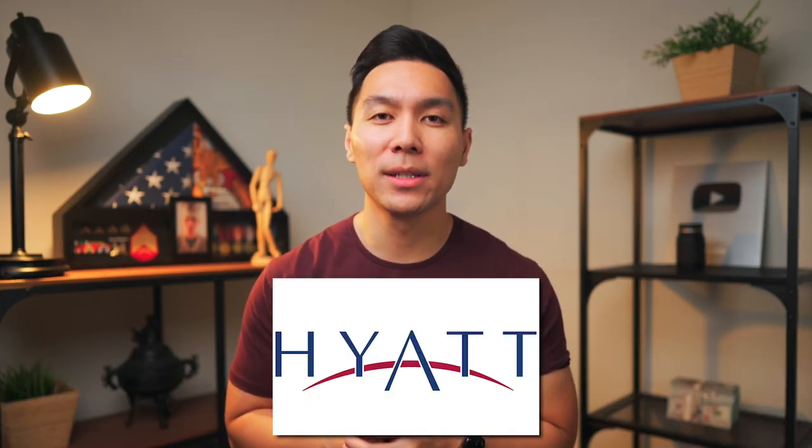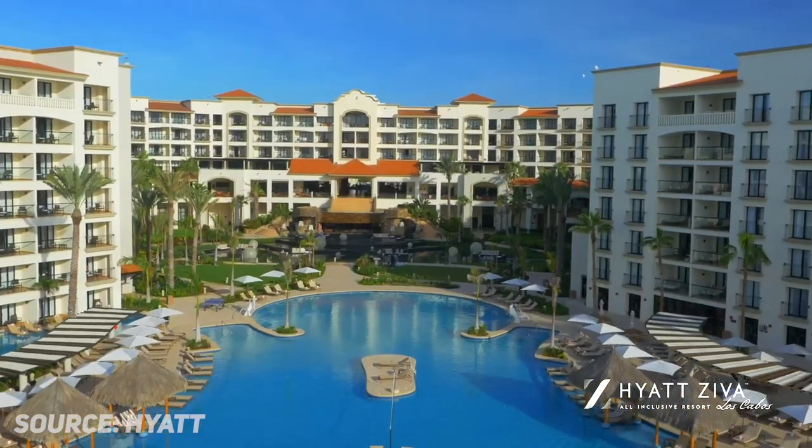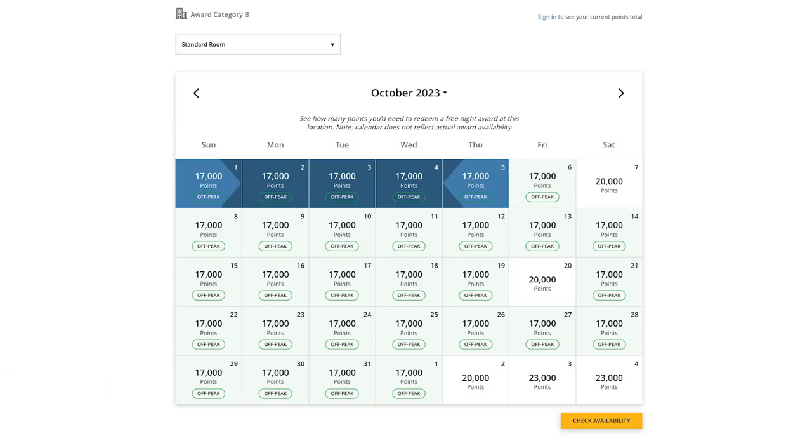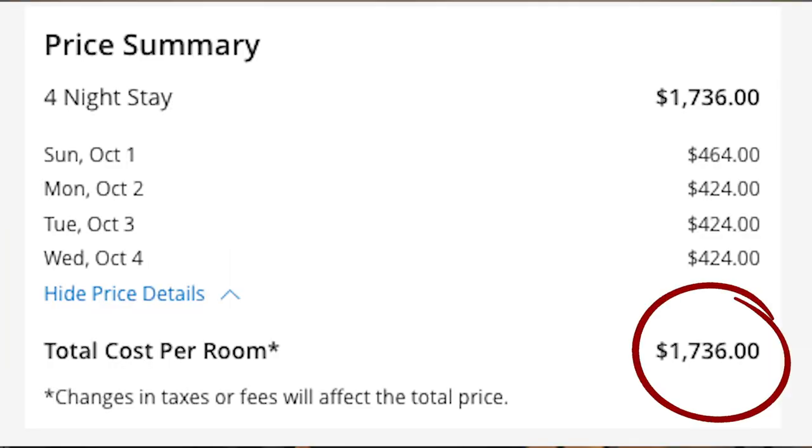Now let's talk about lodging, since this is usually the next biggest expense. Since we're going to Cabo, we want to relax and find an all-inclusive property. I personally like to stay at Hyatt Hotels, and there is an all-inclusive resort in Los Cabos called Hyatt Ziva Los Cabos. Based on the dates we picked, a master king room costs 17,000 points per night, so for four nights that's a total of 68,000 points. If we were to book this hotel at the cash price, it would cost us $1,736.